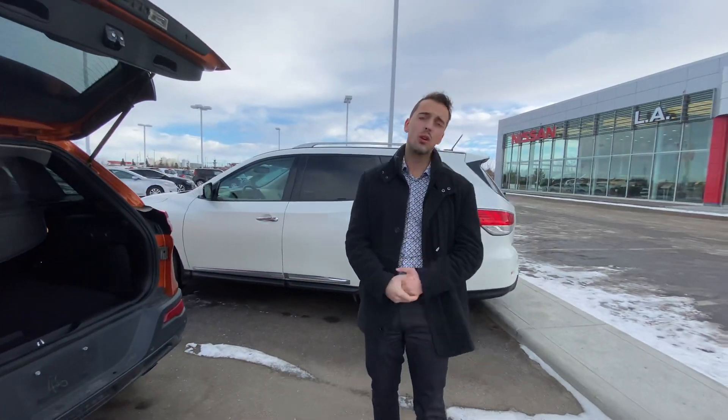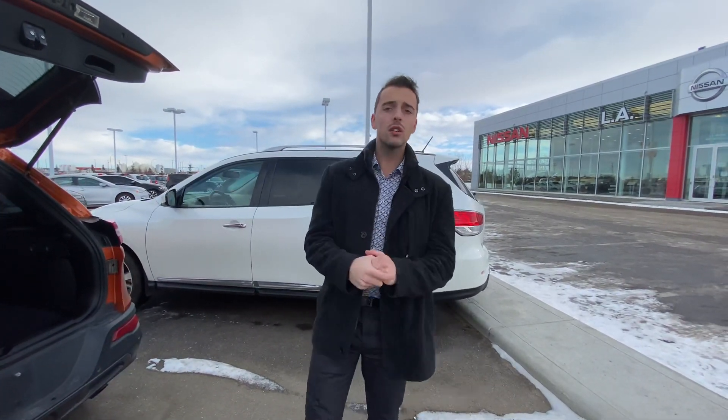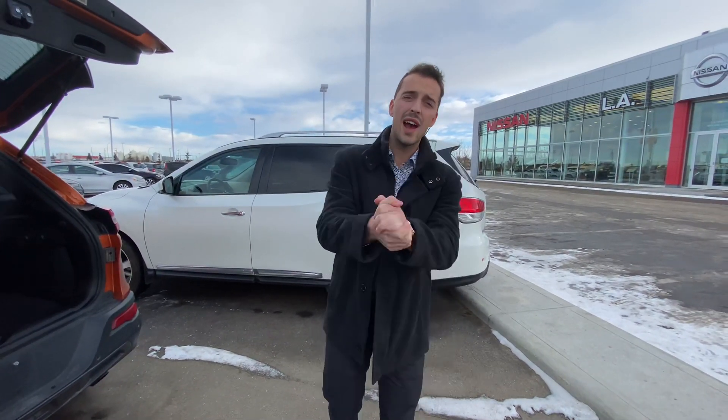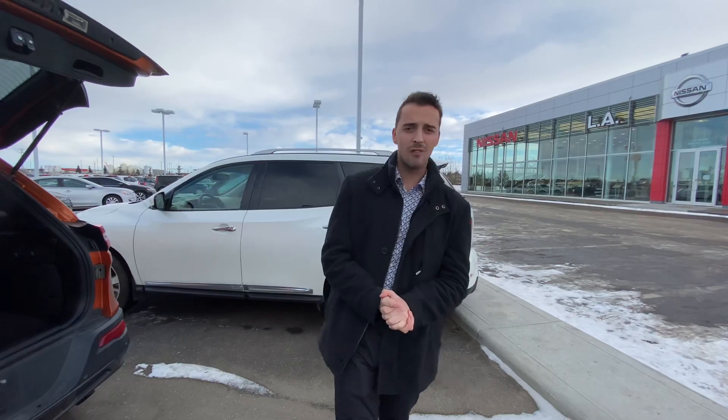So give me a call here at the store, 780-769-0060. Let me know what it'll take to get this beautiful Trailhawk parked at your farm. I look forward to hearing back from you soon. Thanks.